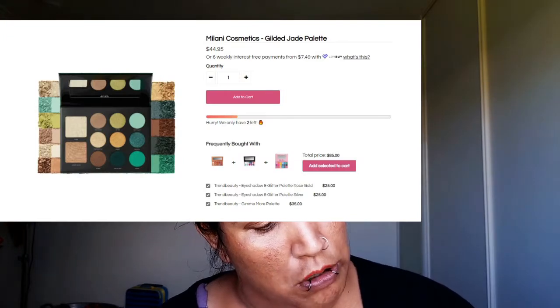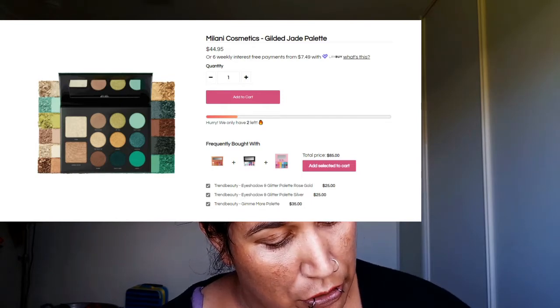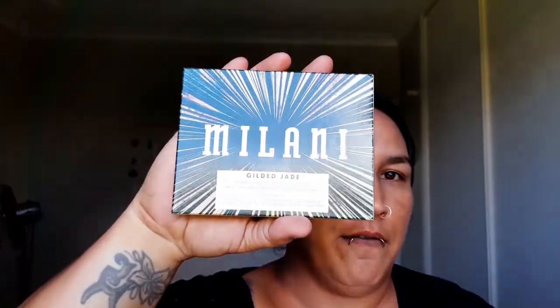So one, two, three, four, five, six, seven products so far. What have we got here? We have a palette of some sort — I can always review palettes. This is called Milani — it is a hyper-pigmented eye and face palette, called Gilded Jade. It has two highlighters or illuminators and nine eyeshadows. It's got a mirror in it. Most palettes from Discount Beauty are very reasonable — my alien queen palette, my glam like cake palette, most of my palettes on my channel have been from them.